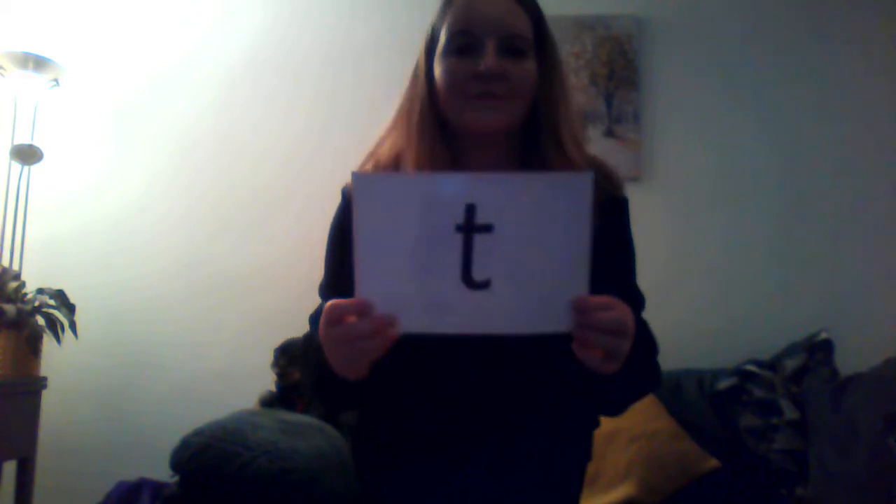Well done. Alright, next one. Clap, clap, turn around. I'll show you the letter, you tell me the sound. What's that letter? What sound does it make? T, t, t, t, t — it's a very soft sound, isn't it? That's the action.